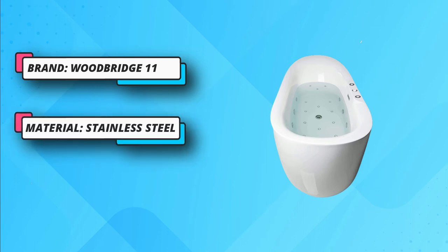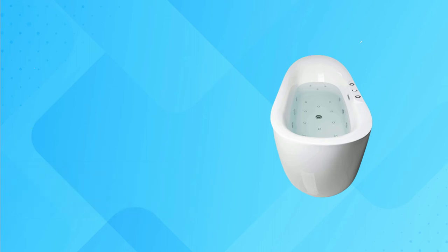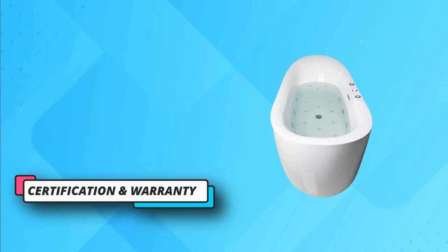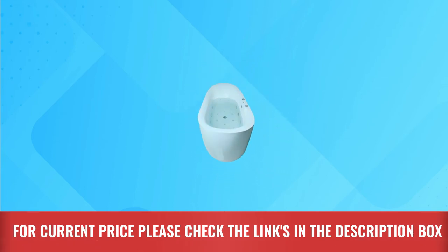The gentle air massage will aid body pain, muscle relaxation, and blood flow. The sanitary drainage jets are made up of premium quality stainless steel material, making it a durable model. In addition, its body is made up of glossy acrylic. For current price, please check the links in the description box.